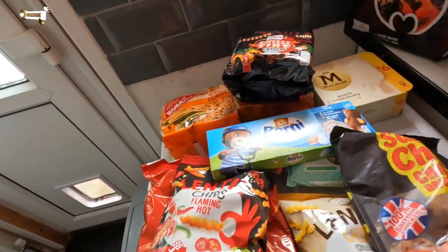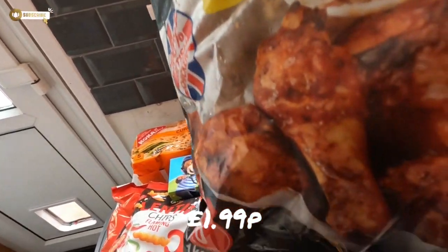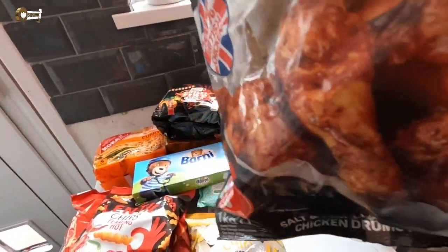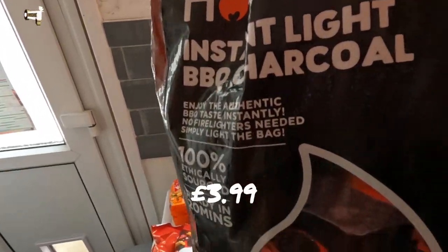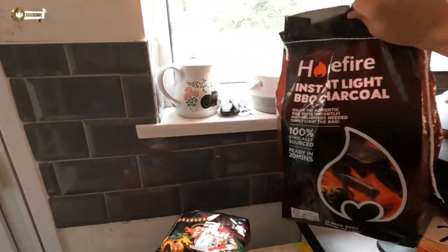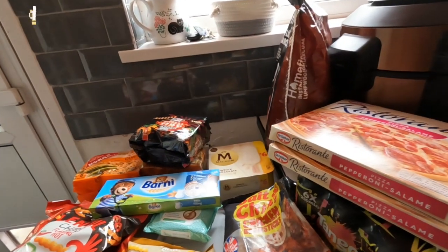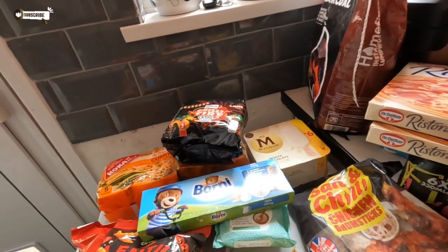We got some salt and chilli chicken drumsticks — these looked really nice, I might put them on the barbecue. Speaking of barbecues, we got some coal — I think it was £3.99 for this, and in other shops I've seen it at £6. Shame we haven't got the weather for it today. I don't think we've had much of a summer, to be honest — it was hotter last year.